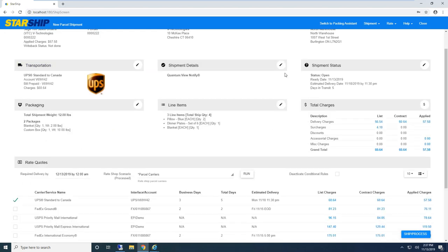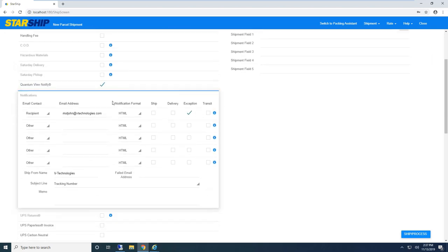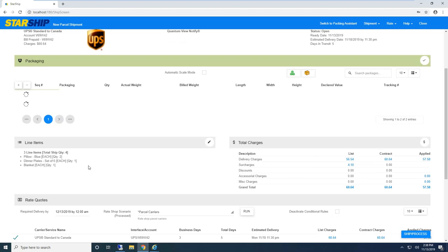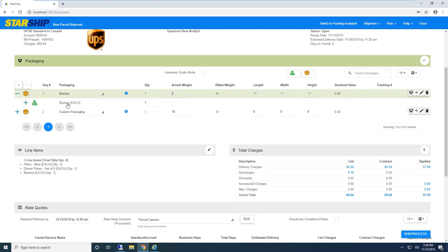Starship also does address validation — validating zip-plus-four and correcting the residential/commercial flag based on the carrier's database, helping save on address correction fees and residential/commercial correction fees. With the transportation section, Starship data-maps fields from Sage in a one-to-many relationship — based on the ship-via, Starship automatically selects the carrier, service, and billing account information. For third-party or collect shipments, the option is automatically selected and the customer's account information populated. Under shipment details, Sage fields can automatically trigger any of these fields.